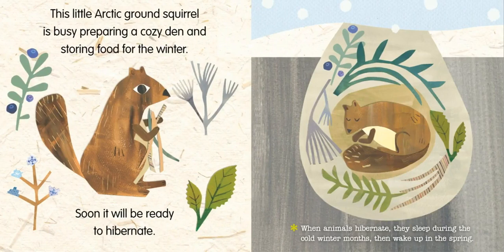This little Arctic ground squirrel is busy preparing a cozy den and storing food for the winter. Soon, it will be ready to hibernate. When animals hibernate, they sleep during the cold winter months, then wake up in the spring.